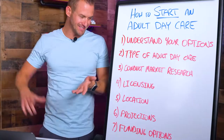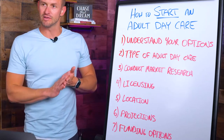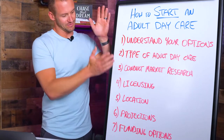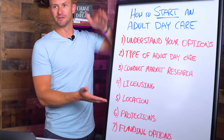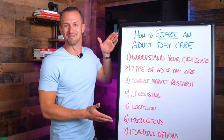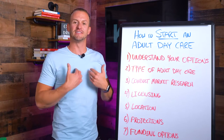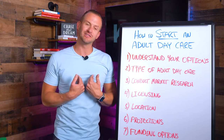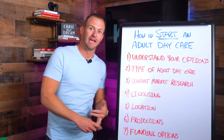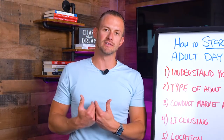Number six: projections. Based on your market research, location size, whether you're going with Medicaid or private pay, and whether you're building your own, franchising, or purchasing — all of those first five steps are going to help you create projections. What is it going to cost? If you're going with a franchise, there might be a franchise fee. If you're purchasing an existing adult daycare center, it might just be more expensive. Do you have those funds, and if not, can you qualify for financing?